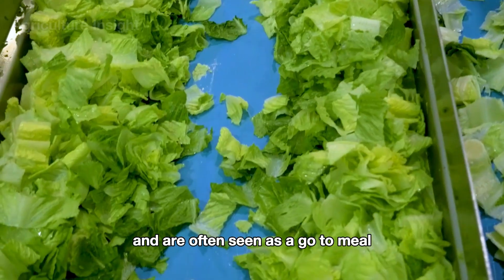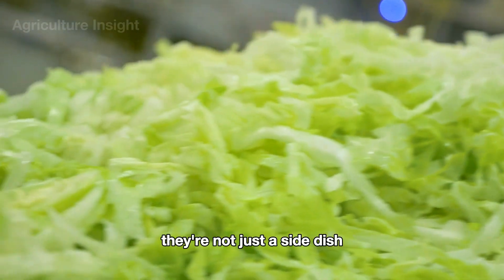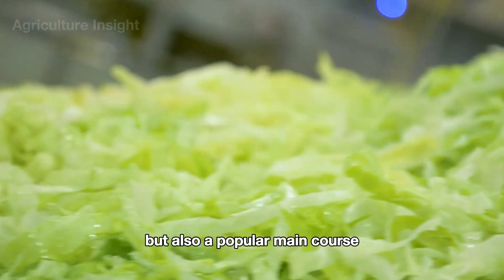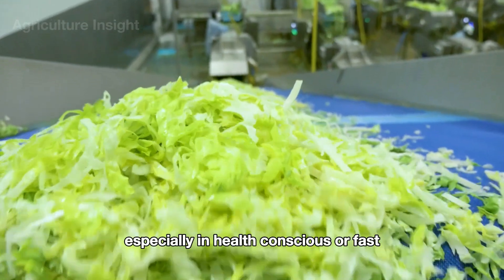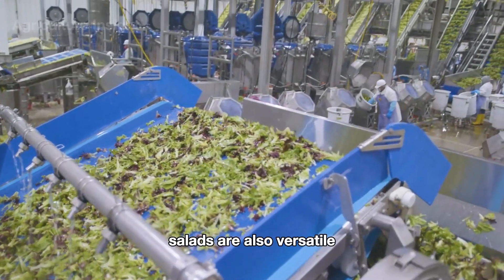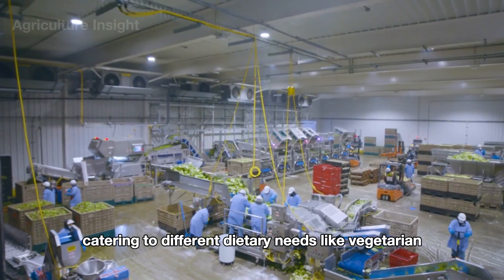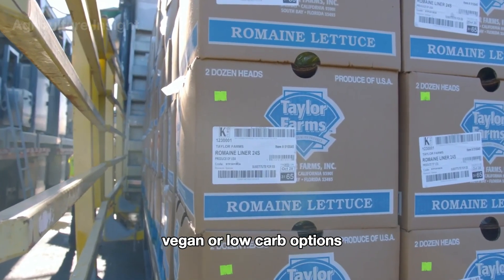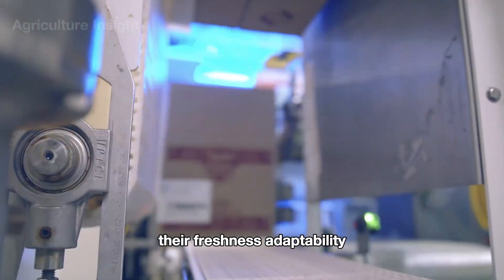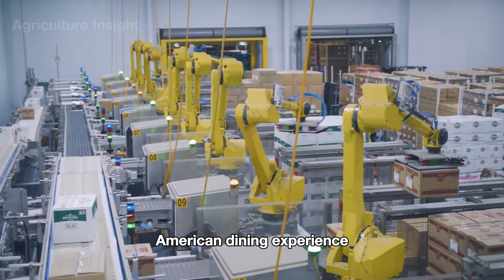Salads play a significant role in American life as a symbol of healthy eating, often seen as a go-to meal for those looking to maintain a balanced diet. They're not just a side dish but also a popular main course, especially in health-conscious or fast-casual dining settings. Salads are also versatile, catering to different dietary needs like vegetarian, vegan, or low-carb options, making them an integral part of the American dining experience.